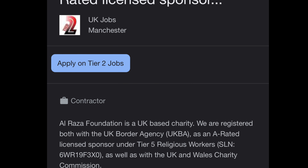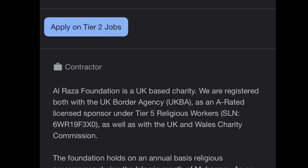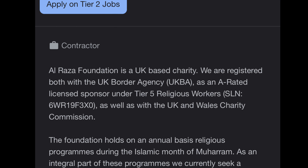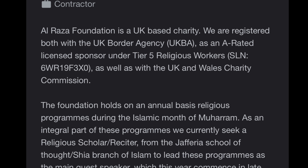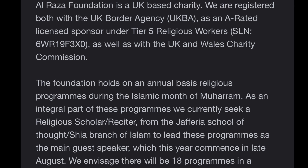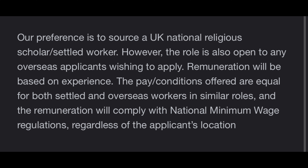The next role is that of a Religious Scholar at Raza Foundation, a UK-registered charity and rated licensed sponsor under Tier 5 Religious Workers. The foundation holds an annual rituals program during the Islamic month of Muharram. They currently seek a religious scholar from the Jafari school of thought — the Shia branch of Islam — to lead these programs. The role is open to overseas applicants and the minimum salary is £19,000 per annum.